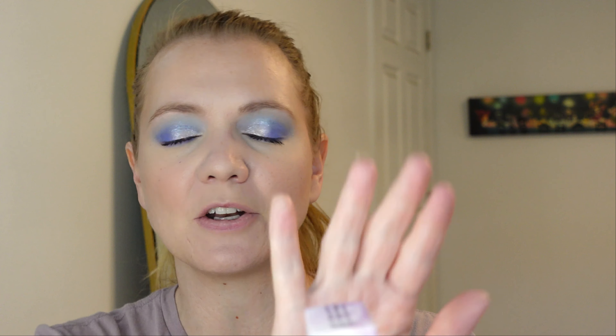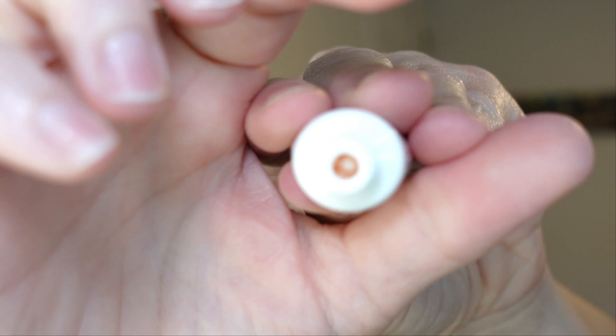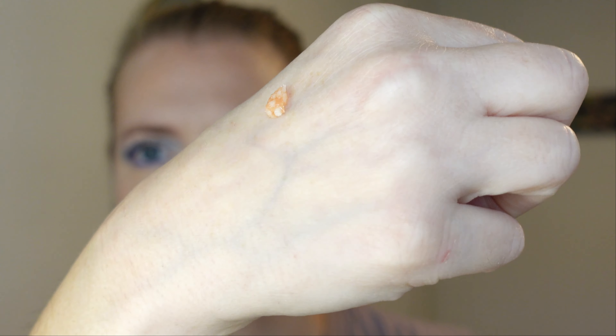The second thing I got is a Peony Butterfly Butter Lip Scrub. Now I don't normally use lip scrubs, but wow — I don't know if you guys can see in there, but there's like huge chunks for a lip scrub. Do you guys see those chunks? It's very granule-y. Smells good. Doesn't really taste like anything — most lip scrubs have a nice sweet taste, but if you get it in your mouth, that's not so bad. So that is the second thing I got, and that is two lip care products so far.